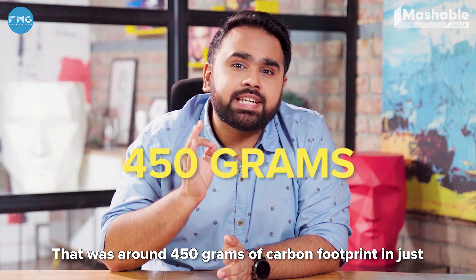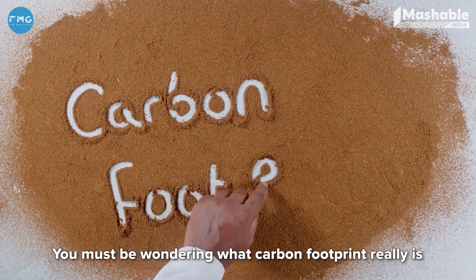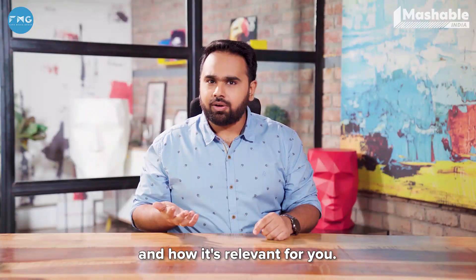That was around 450 grams of carbon footprint in just 3 seconds. Sounds like a lot? You must be wondering what carbon footprint really is and how it's relevant for you.